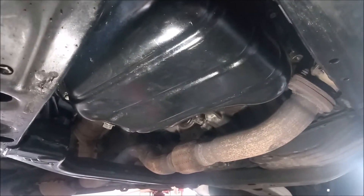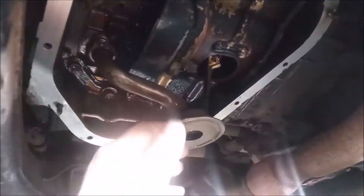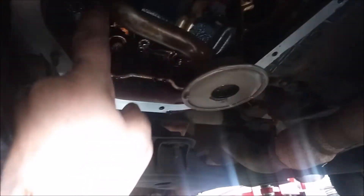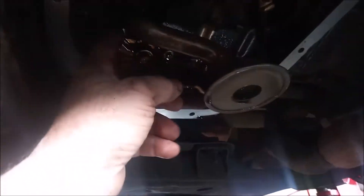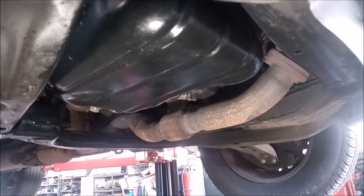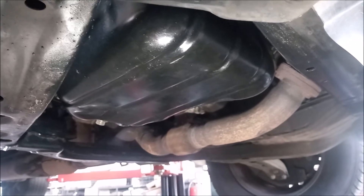Our next step was to pull the oil pan. We are looking up into the sump of the 1MZ-FE. This right here is the oil strainer — the oil pickup — it has a strainer. This is where oil is sucked up and flows into the oil pump. This strainer, which is a screen, was clogged up with sludge. We took the pickup off — it is held by two bolts here and a third one here. We took it off and cleaned it very thoroughly. The oil pan had big chunks of sludge sitting around, and this strainer on the oil pickup tube was plugged up with sludge.